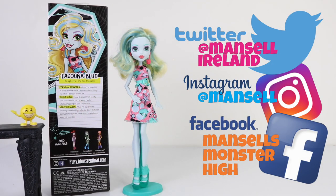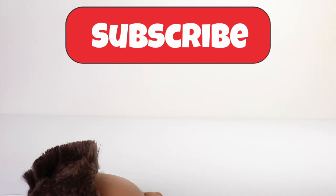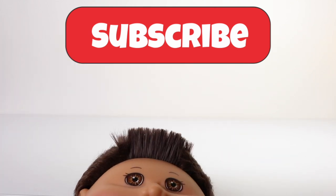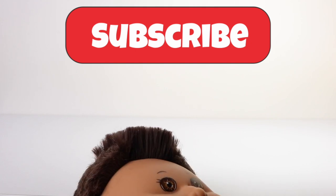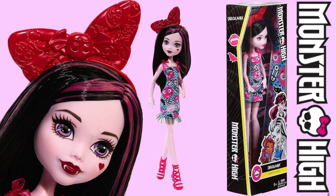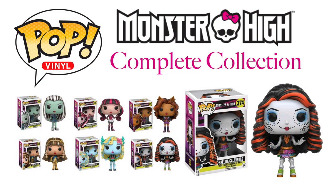And that was a look at Laguna Blue from the Emoji line from Monster High. Be sure to check out all my other reviews in this line as well. I'd also love to read your comments, so leave me some down below. That comes the end of my video for today, and if you are new to my channel, please remember to hit that subscribe button, and follow me on Facebook and Instagram in the link below. Stay totally awesome guys, love you, and I'll see you tomorrow! Bye!